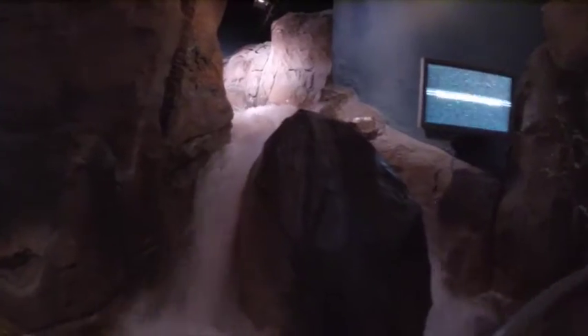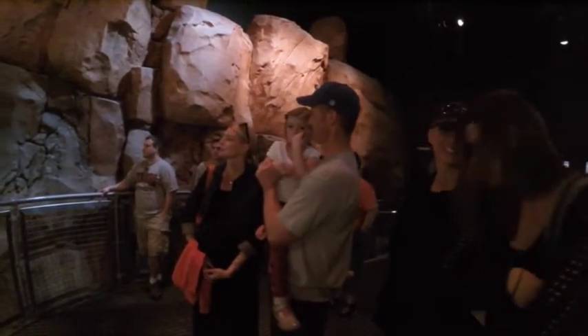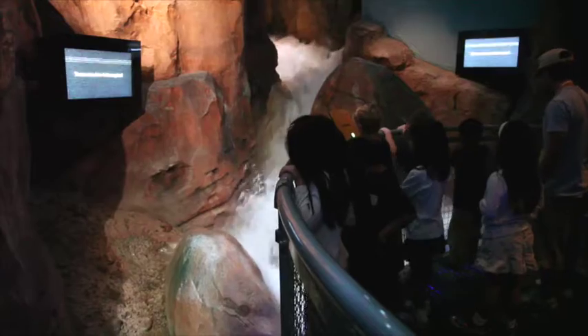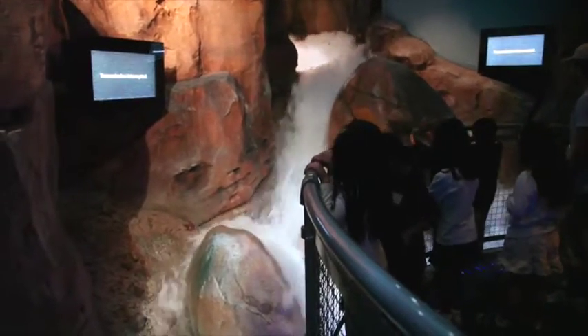Don't worry, this simulated flash flood is just for show. But anyone standing close to the railing may get wet by the rapid gush of water. There is a five minute period between shows when the water is pumped up to start the show again. Remind everyone to keep their hands behind the railing and don't climb or lean forward.